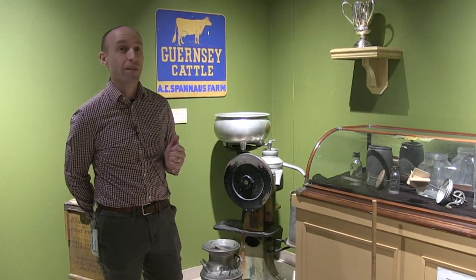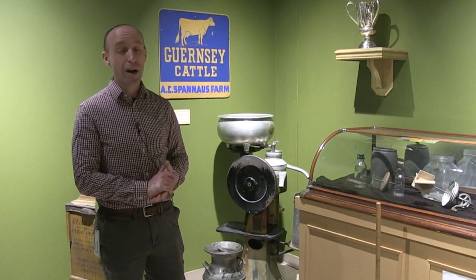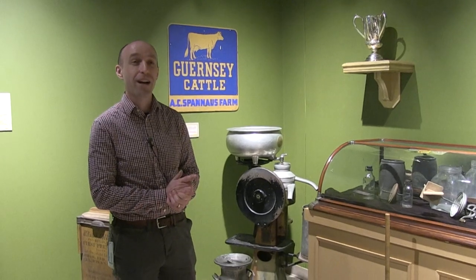An exciting little tidbit — the crate that he brought that seed over in, which we have in our collection, is actually going to be making a trip back across the ocean to Baden-Württemberg later this year for an exhibit at the House of History in Stuttgart, Germany. They will be borrowing that and several other items relating to Wendell Grimm that will be going back to Germany to help share his story.